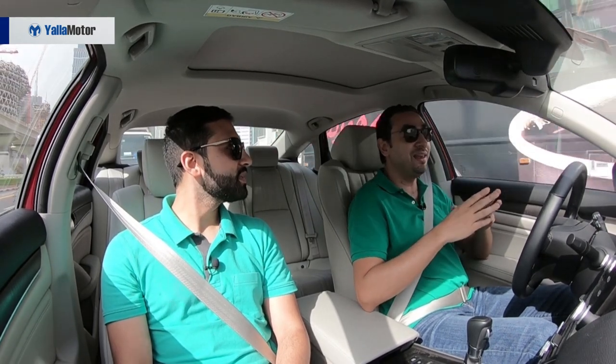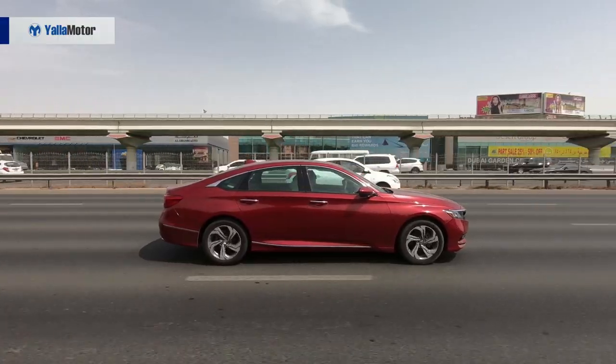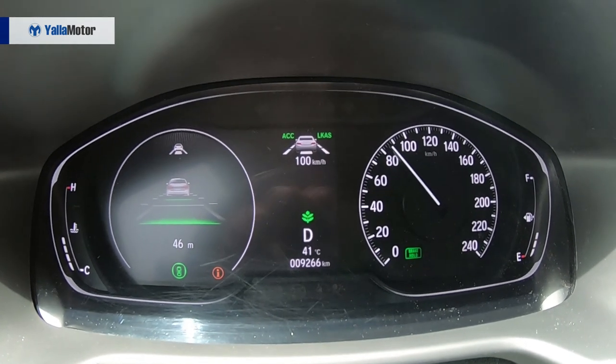For example, traditional cruise control couldn't brake if a car came in front of you. Hence we moved to adaptive cruise control, which was introduced in 1999 by Mercedes-Benz on their S-Class. With adaptive cruise control, the car actually slows down and maintains a safe distance between you and the car in front using radars and sensors, meaning drivers don't need to worry about acceleration, braking, or maintaining a safe distance — all they have to do is keep their hands on the wheel and stay within one lane.